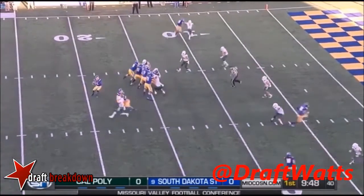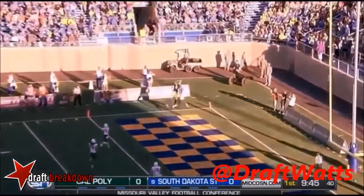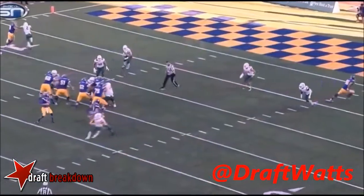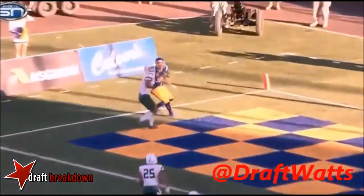Jacks will spread it out. Goddard to the right side, Landberg as well. Lujan going to try to go back to the corner of the endzone — Jake Wieneke went up and got it. Your All-American wide receiver Jake Wieneke, he's going to come down with that football.